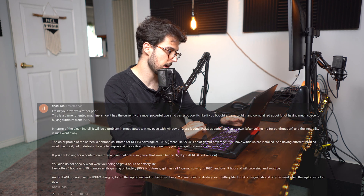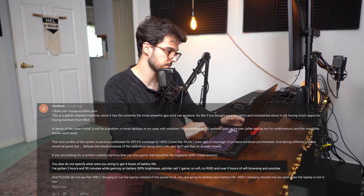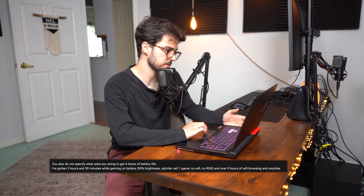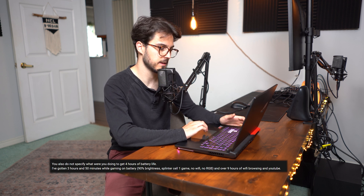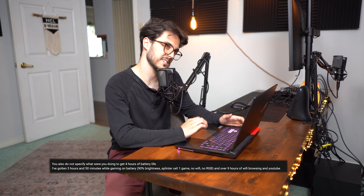I don't believe the claim of three hours and 50 minutes while gaming on battery — maybe Splinter Cell isn't very battery-intensive, but Wi-Fi was turned off and RGB was off. Over nine hours of Wi-Fi browsing on YouTube — I've never had that much. Let me know what battery life you're getting: how many hours for YouTube and web browsing, and how many hours for a hard-hitting AAA title.